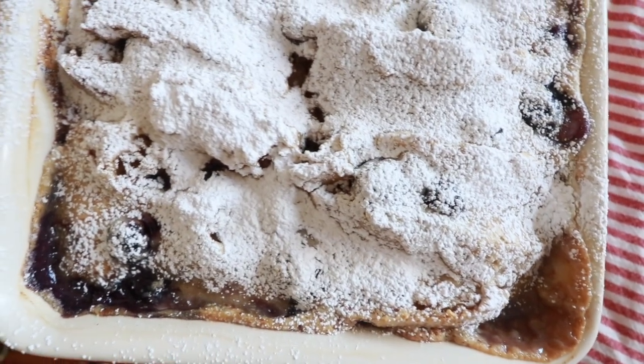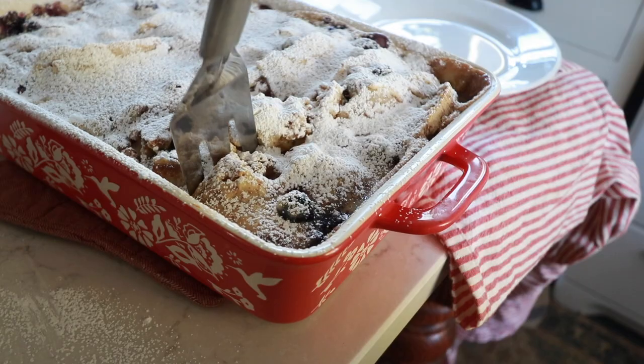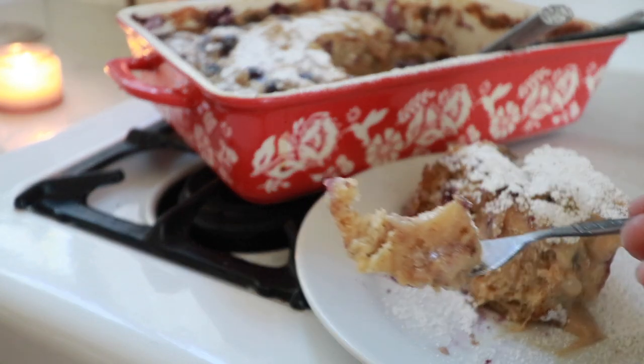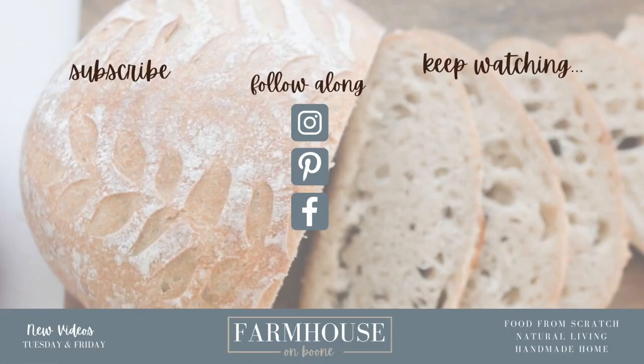I hope that you enjoyed this video and got some inspiration for what you could make on Christmas morning. It really is all about the prep so that you can enjoy Christmas morning — just put it in the oven and not have to worry about it. Make sure to check the link in the description box below to the delicious cheeses I used today. Thank you to Undeniably Dairy and local farm families for supplying this delicious, nutritious ingredient. If you're brand new to my channel, please hit that subscribe button — I make two new videos every week on food from scratch, natural living, and a handmade home. Thank you so much for stopping by the farmhouse.